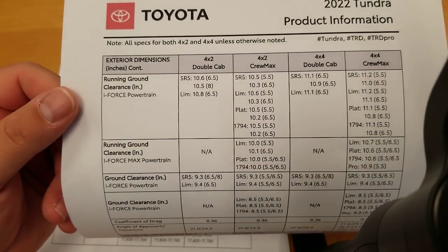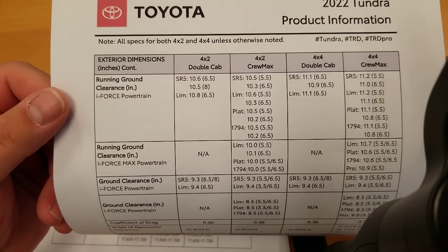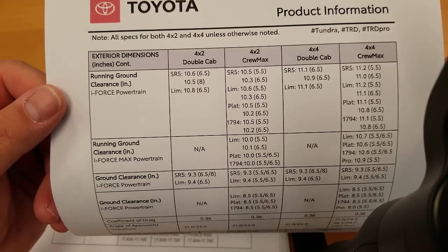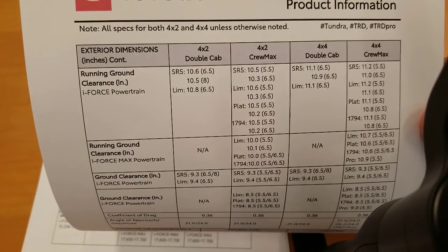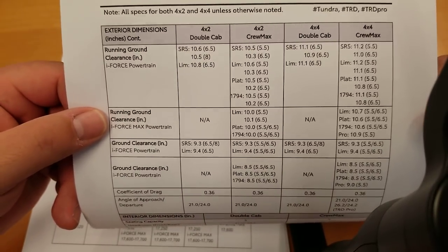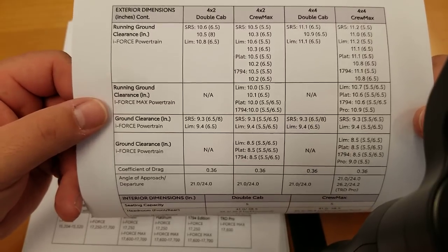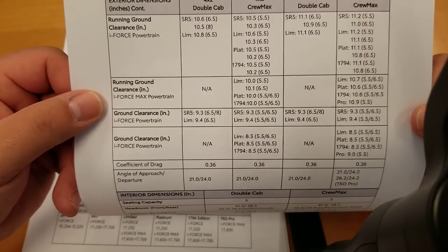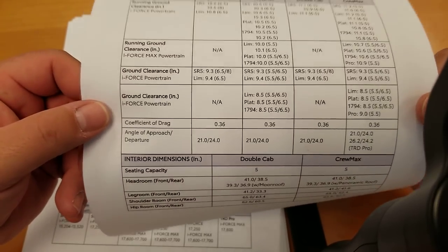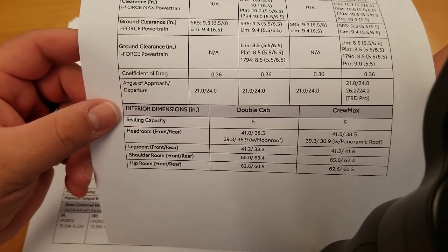Ground clearance: the minimum across any model looks to be about 10.2 inches on the Platinum. The iForce Max limited comes in at around 10 inches — a little bit lower, possibly due to the lowered suspension packages on the sport or off-road trims. Coefficient of drag is 0.36, which is pretty good for how it runs through the wind.